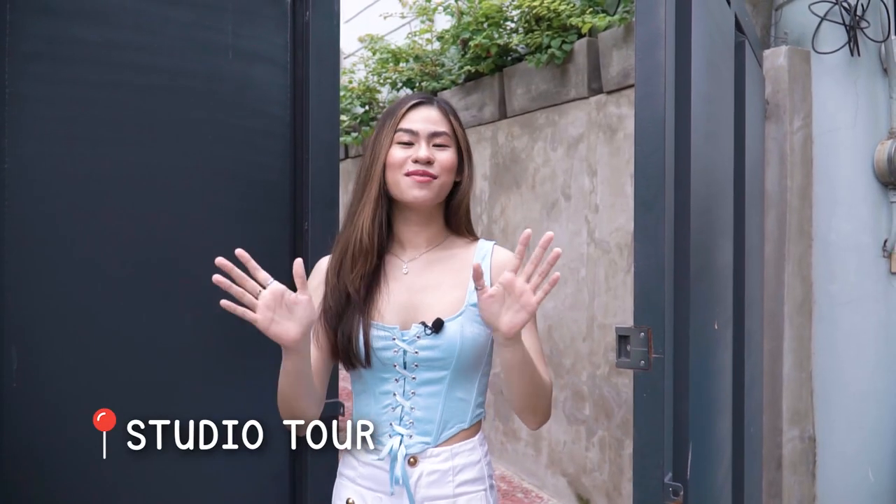Hi everyone, what's up! My name is Sab. For today's video we are going to be doing a studio tour — very excited! This is something I've wanted to show for a while now, so here we go.